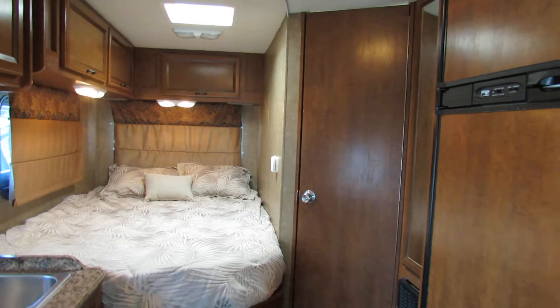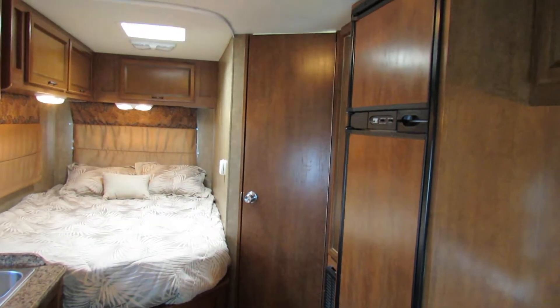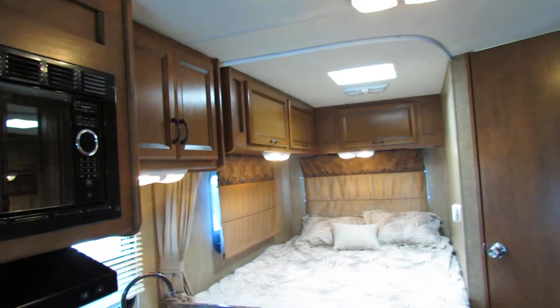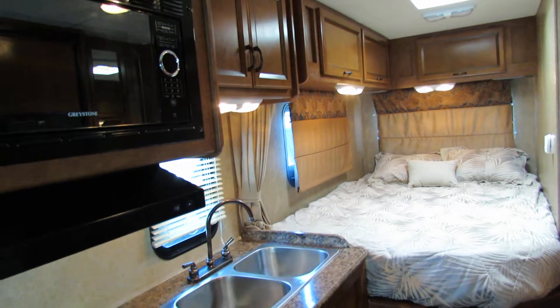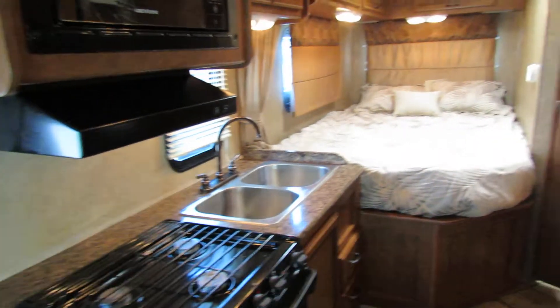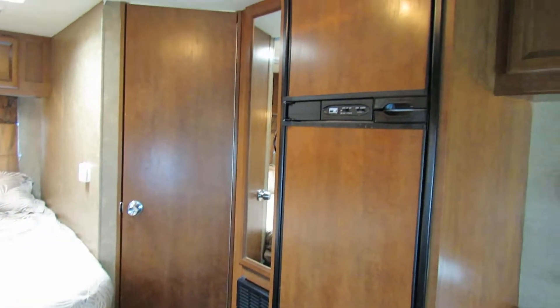It has a nice, very comfortable mattress. It has the bathroom on the side and the back, so when you're looking for one that is super easy to drive, easy to maneuver, and not a lot of money — this was the way to go. So it has a nice little closet over on the side.